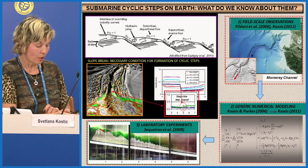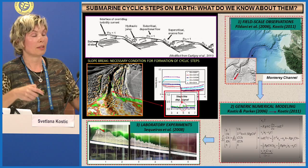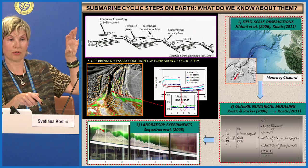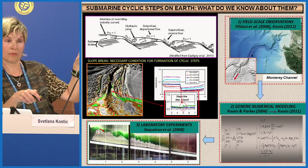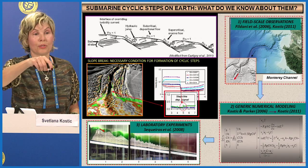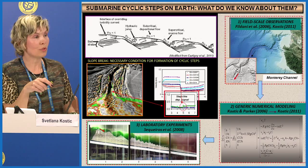Cyclic steps are a train of steps that march upstream — repeating bed forms. The flow over these bed forms is very atypical, with a kind of shock or discontinuity at the upstream and downstream end of each step. These discontinuities are called hydraulic jumps, and they stabilize each step within the train and help preserve the train as a whole. Just nine years ago we had no idea cyclic steps even existed on Earth's ocean floor, and I'm very excited we can use what we've learned to support the Mars ocean hypothesis.